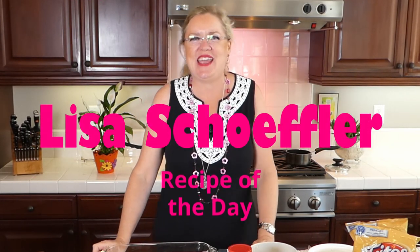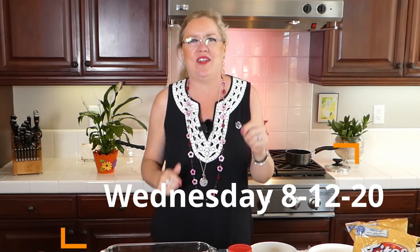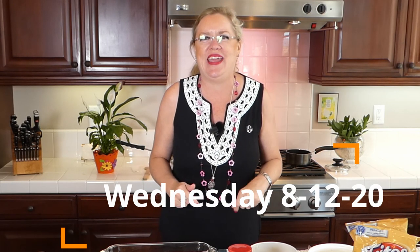Hello, and welcome to Recipe of the Day. It is a beautiful Wednesday here at the beach and we are going to have a fun show for you today. Because guess what we are using today? Our theme of the show today is America's favorite corn chip.